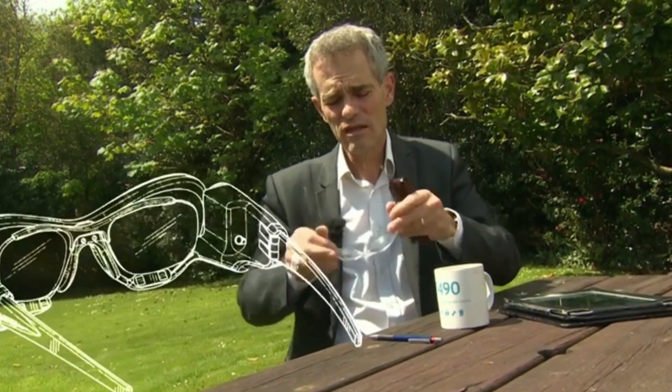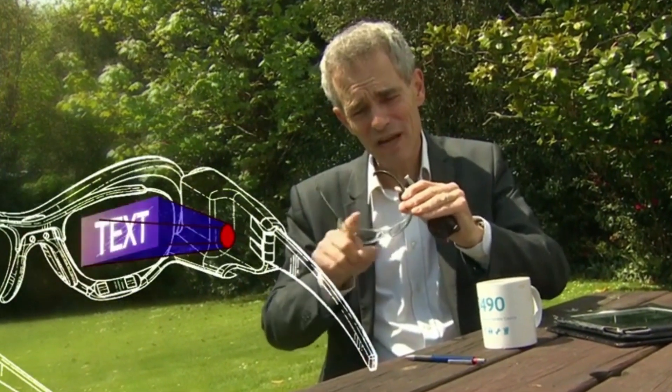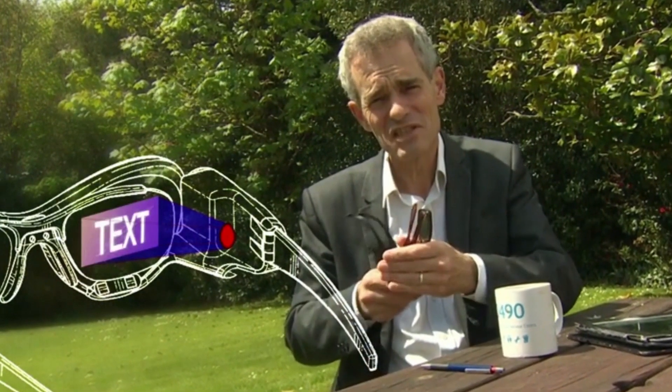If it's going to be something that somebody is going to use going about their business, it would have to be much more like some kind of pair of glasses with a little tiny display in the side that can project information onto the inside of the lenses.